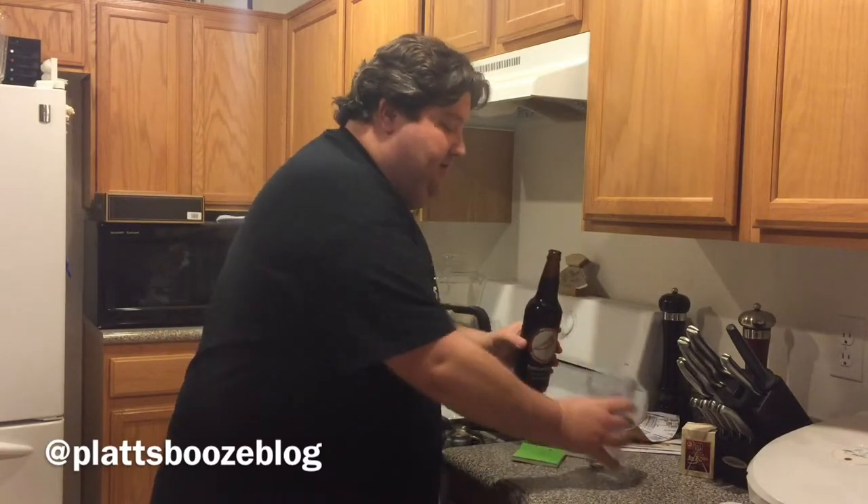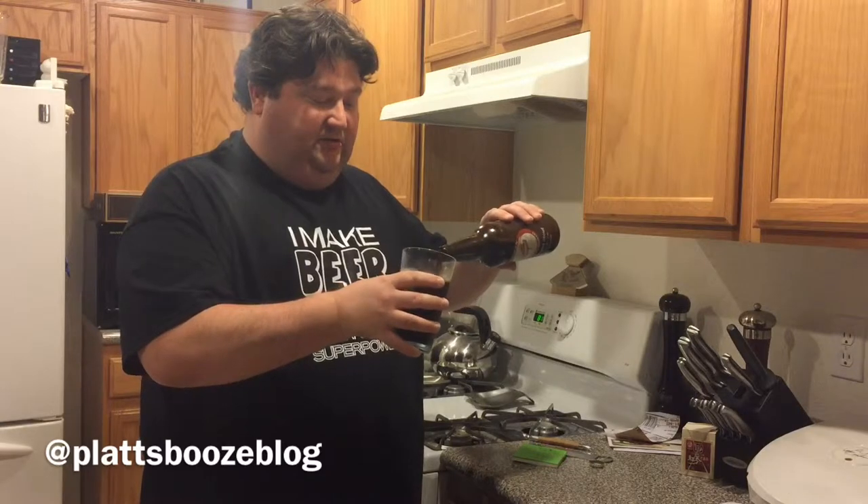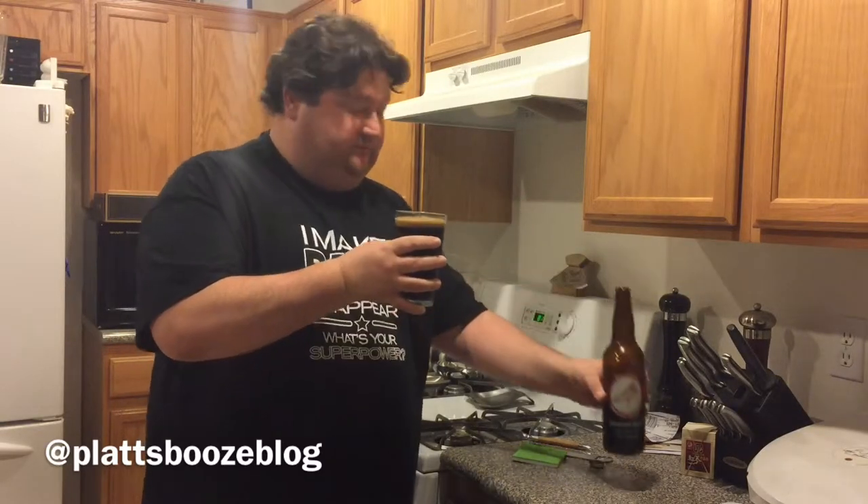A nice little carbonated pop. Oh, does this pour dark — almost motor oil thick. We get a nice dark khaki kind of head. Nice little nose. Good head retention. Oh, that's nice.